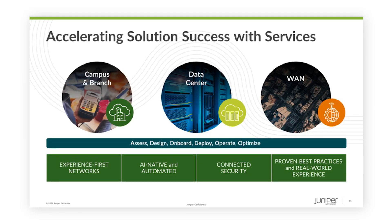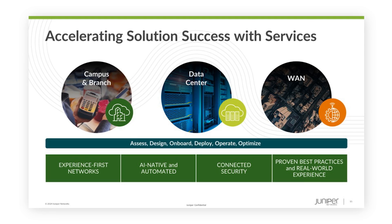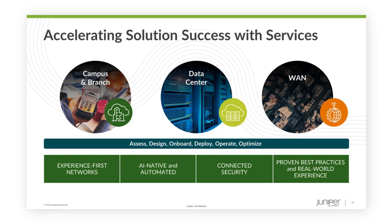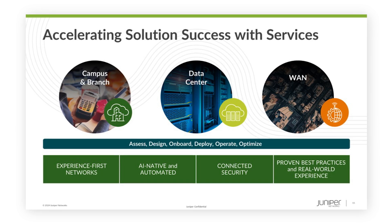Partner with Juniper Global Services and let our experts roll out your Juniper solution with our deployment services. We'll workshop requirements together and collaborate on a design that fits your needs, then we'll help with configurations and ensure